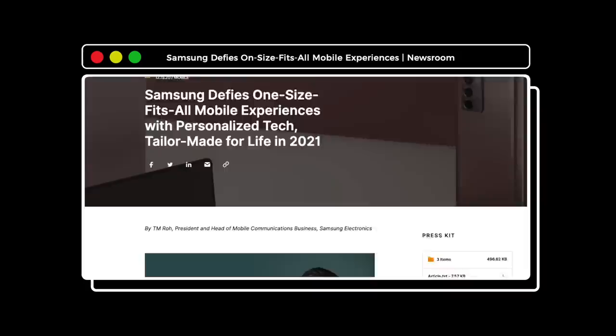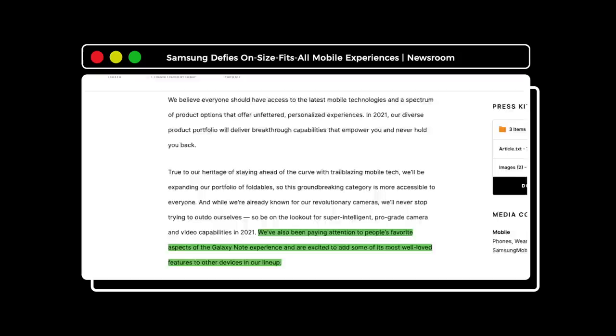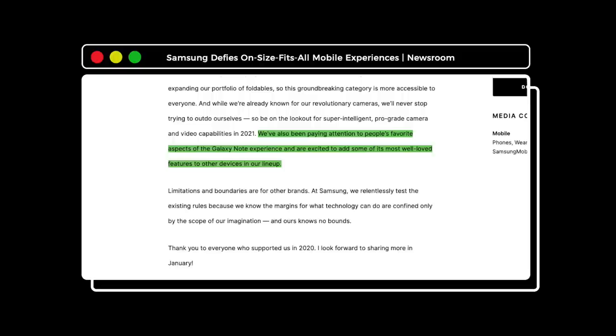It's long been rumored that S Pen support will come to the S line and will no longer be a Note exclusive. A recent blog post by Samsung President for Mobile TM Rowe added more fuel to the fire, telling us to expect some favorite aspects of the Galaxy Note experience and its well-loved features coming to other devices in the lineup. It's believed only the S21 Ultra will have S Pen support. Reports suggest you can either buy the S Pen separately, or as a bundle with a case of some kind.